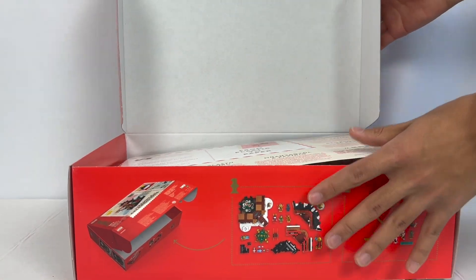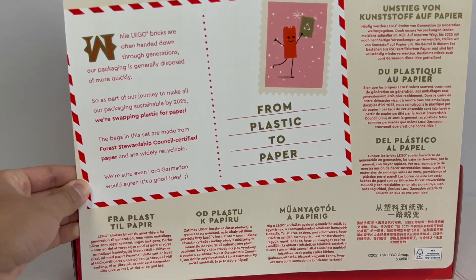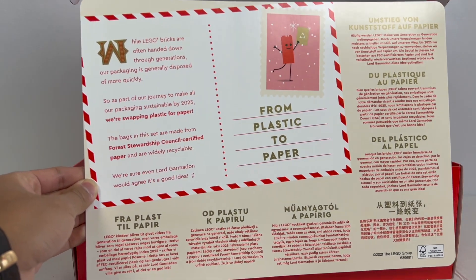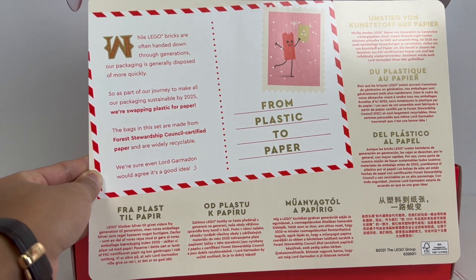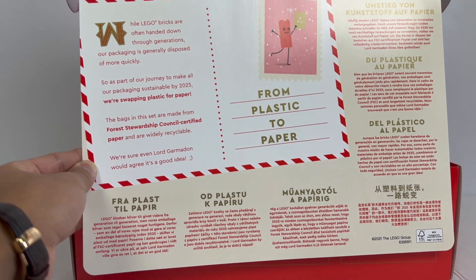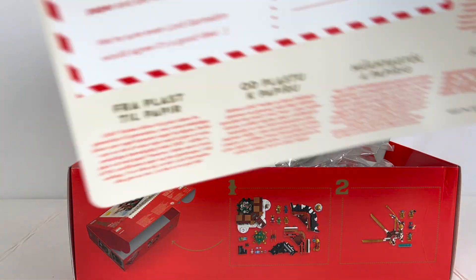There are immediately some interesting things to see when we first open up the box. We have a paper sheet here talking about how LEGO in 2025 is swapping plastic for paper completely — they say by 2025, every single piece of packaging will be made out of paper instead of plastic. I don't know how long this will take to roll out; I've bought a lot of 2022 sets already, and none of them had paper bags.